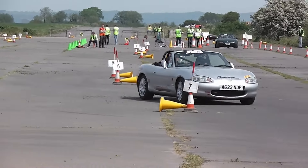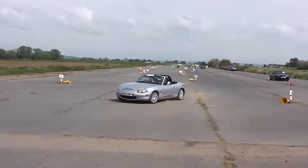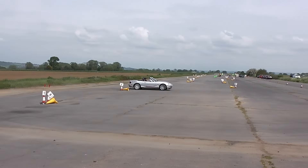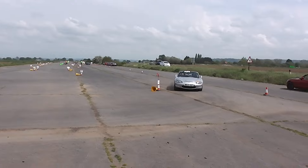AutoSolo is a competition where drivers compete against the clock around a cone tarmac course. Unlike auto testing, there's never any reversing and the speeds are higher, usually in first and second gear.